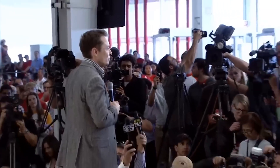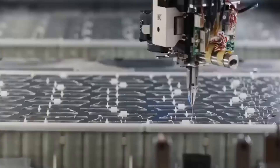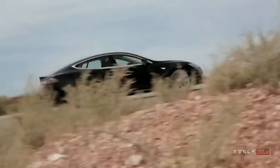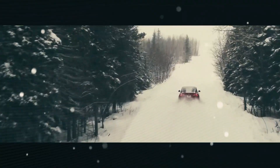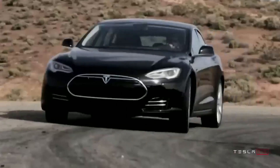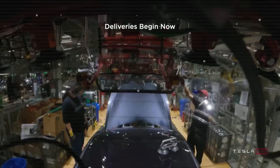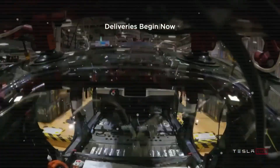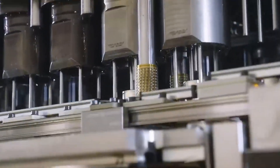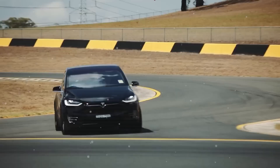This upgrade boosts the motor's power density — essentially how much energy it can produce relative to its size — and the improvement is impressive: a 30% increase compared to earlier versions. As a result, Tesla vehicles can travel farther on a single charge, accelerate faster, and run more efficiently, ultimately saving drivers' money on energy costs over time.